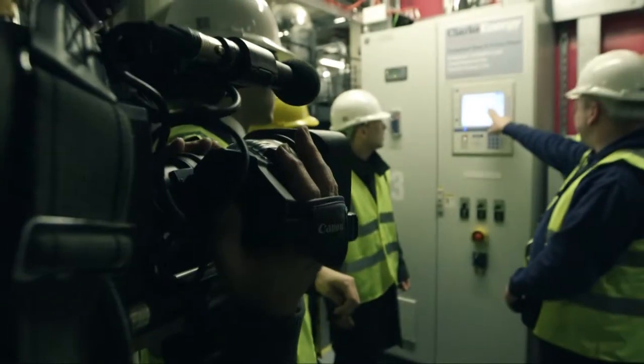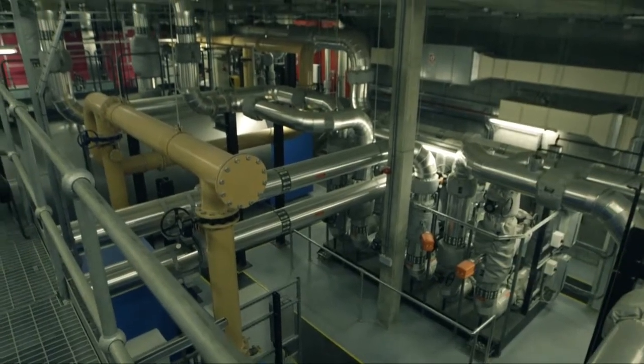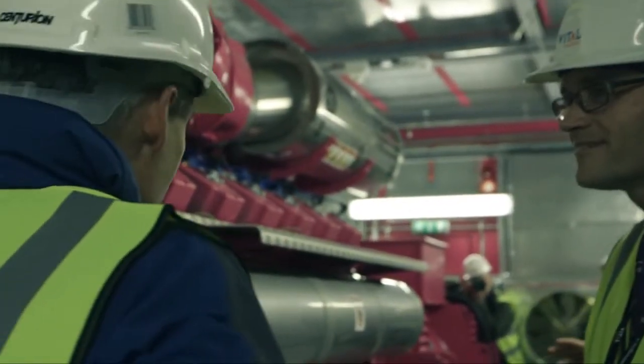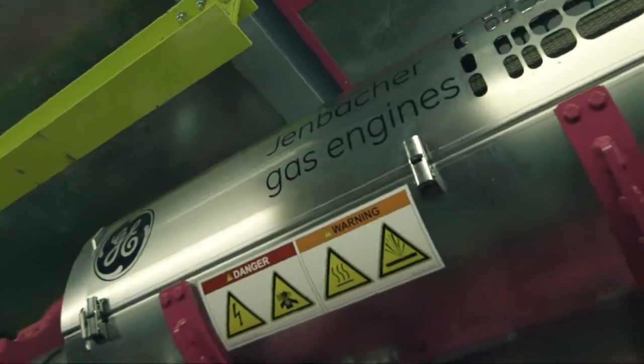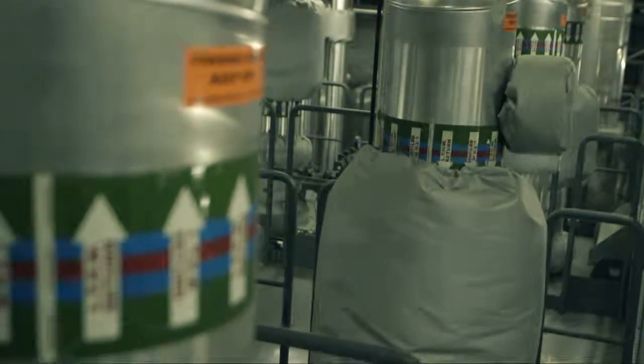The King's Cross Energy Centre is key to the sustainable future of the UK. We're studying the acoustic enclosure of a 2 megawatt gas-fired CHP, which is one of two 2 megawatt gas-fired CHPs. We've also got three 10 megawatt gas-fired boilers.